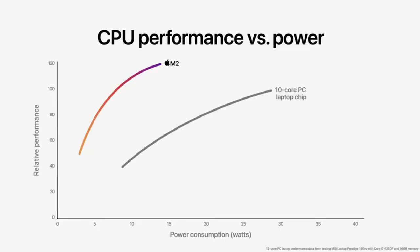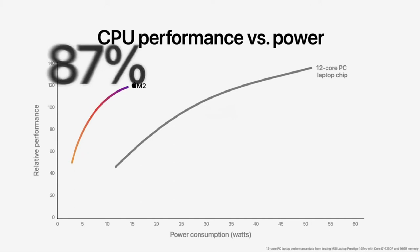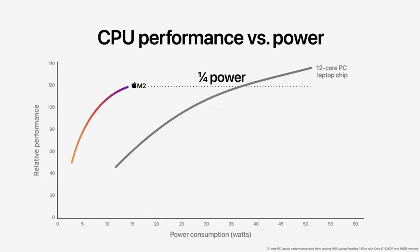Comparing M2 to the latest 12-core PC laptop chip, that chip needs dramatically more power to deliver an increase in performance, so it lives in a thicker, hotter, more noisy system with less battery life. M2 delivers nearly 90% of the peak performance of the 12-core chip while using just a quarter of the power. This is what we mean by the power-efficient performance of Apple Silicon.